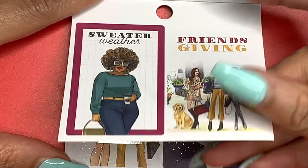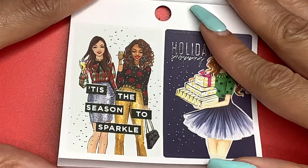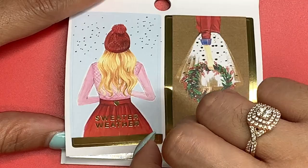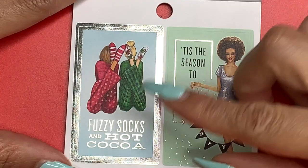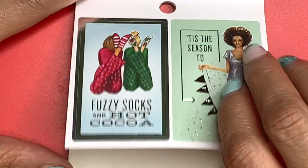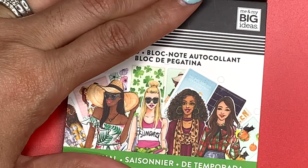'Sweater Weather,' 'Friendsgiving' — she's got her little sweater on looking all cute. 'Tis the Season to Sparkle' with some foil, and another Christmas sticker. 'Sweater Weather' — more of a winter vibe. This says 'Merry Everything,' and 'Fuzzy Socks and Hot Cocoa.' Then this says 'Tis the Season to Party' — her afro is certainly on point, not a hair out of place. Y'all, it's hard to have an afro and have no hair out of place — I just want you to know that.